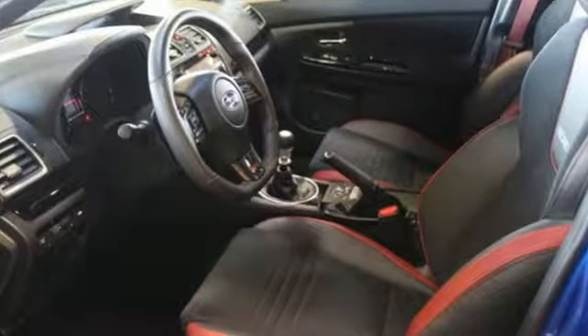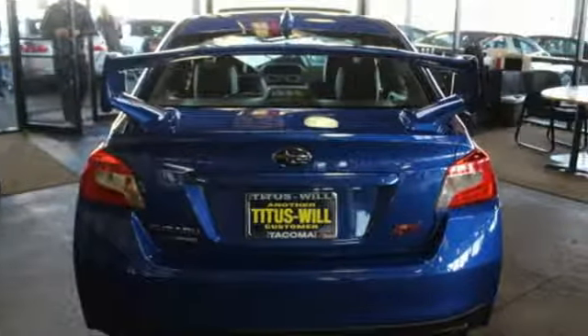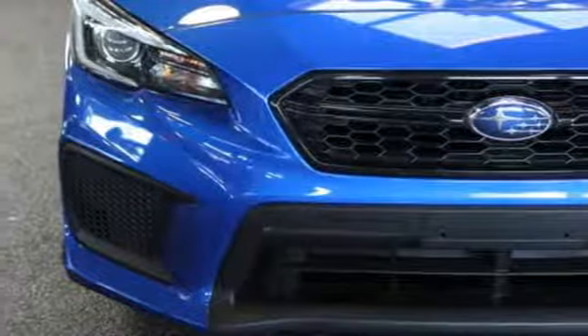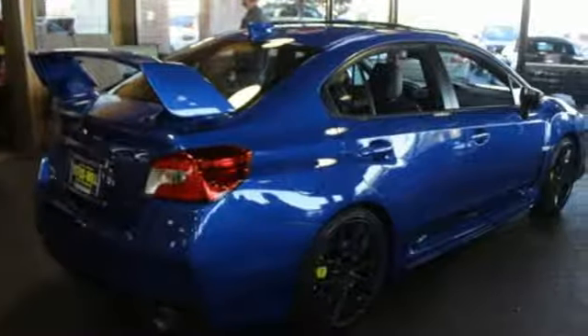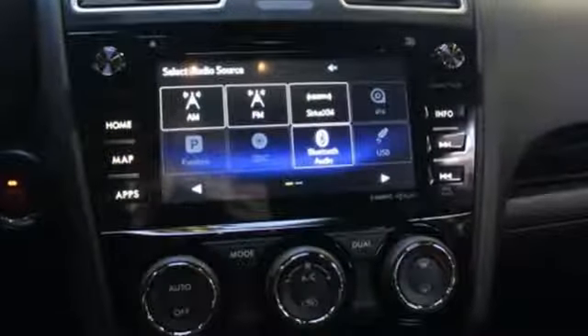Intercooled turbo H4 engine, sport suspension, SI drive system, express open and closed sliding and tilting sunroof, integrated navigation system with voice activation, power heated mirrors, Recaro front heated leather sport seats, Bluetooth wireless audio streaming, dual zone climate control, doors and push button start proximity key, and manual transmission.